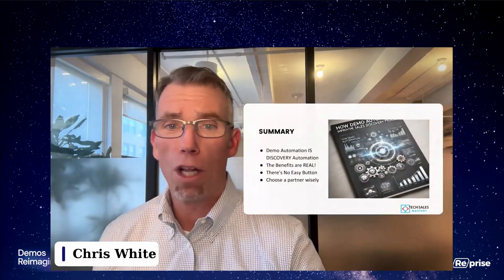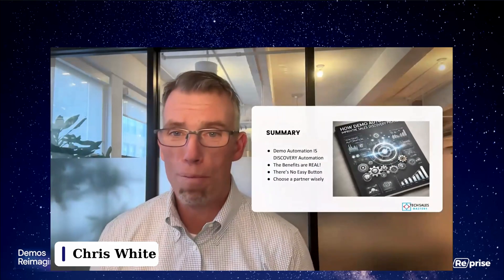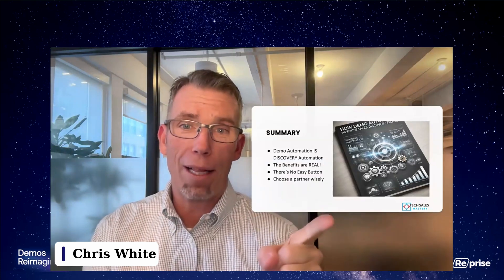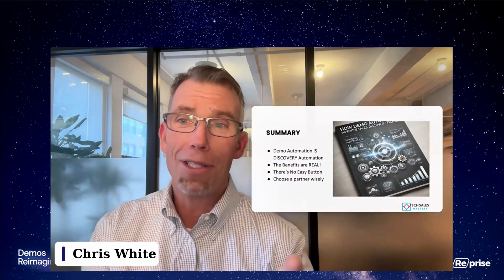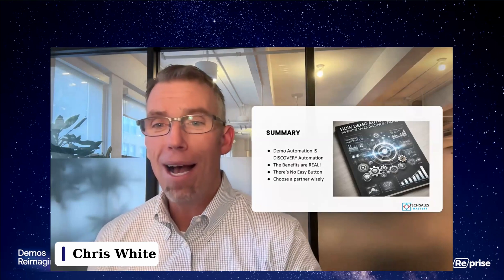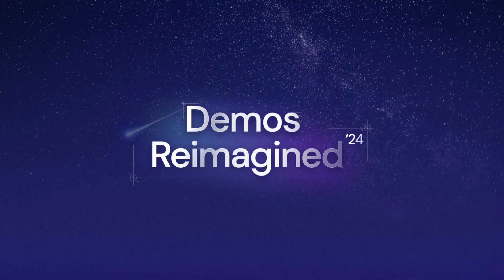In closing: demo automation really is discovery automation. The benefits are real, but there is no easy button — you have to be in it for the long haul. Choose your partner wisely. Thank you.